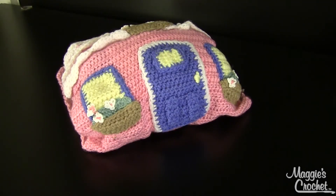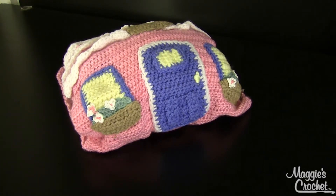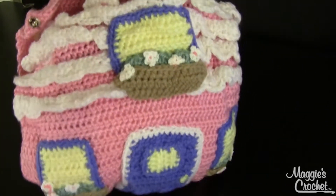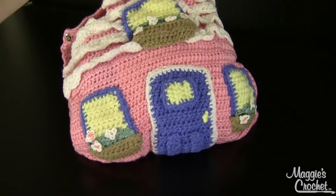I'm Maggie from Maggie's Crochet Needlework and Crafts, and in this video I'm going to show you pattern number PB015, available at maggiescrochet.com. This is called Haley's House and was designed by Donna Collinsworth. The outside is a little bag — that's the house. Isn't that cute? So cute.